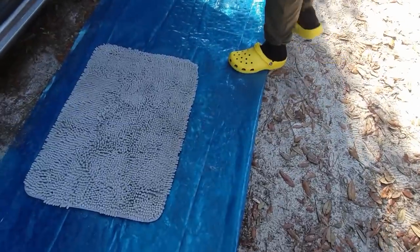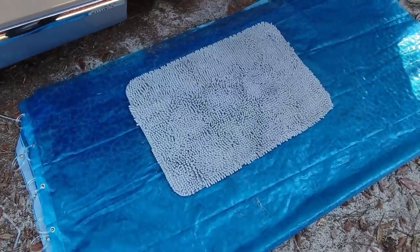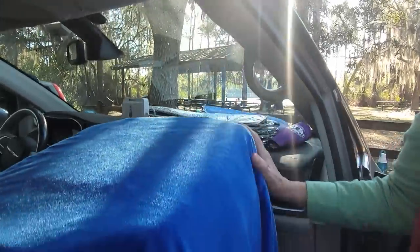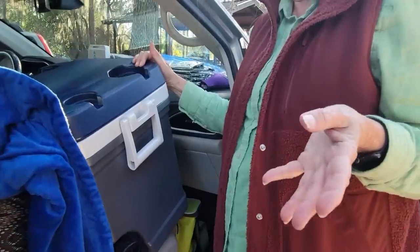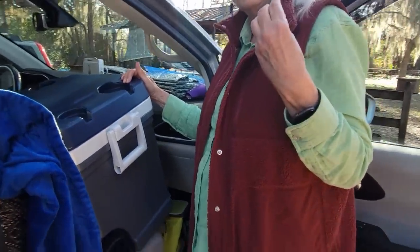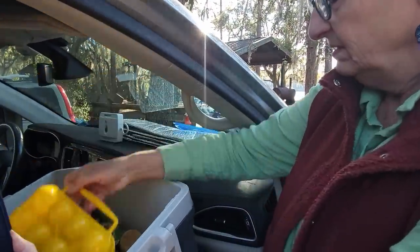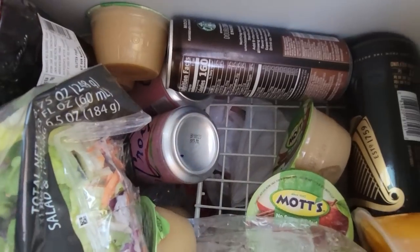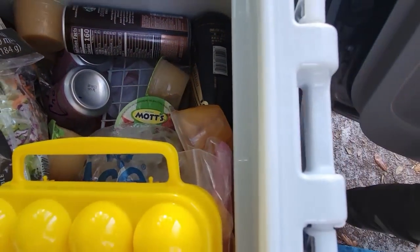We've got a shower curtain down here to keep the dust out. I never throw away shower curtains because they make great tarps — a big sheet of plastic — and you can wash them in the washing machine. This is where my cooler is living. Ideally I'd like to eventually have a small refrigerator with power, but this is just a regular cooler. I've got my boiled eggs and salad. I took a little shelf and put it under there so I put ice under that — good idea.